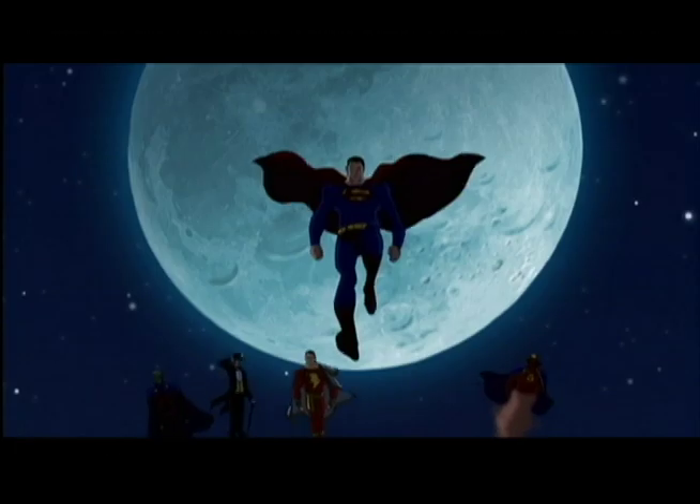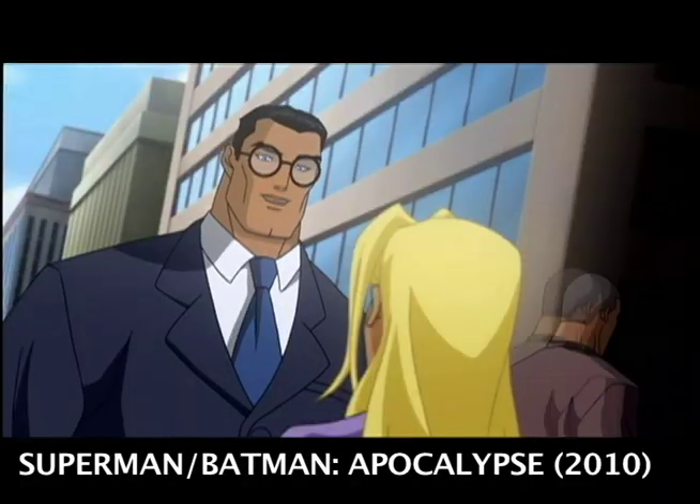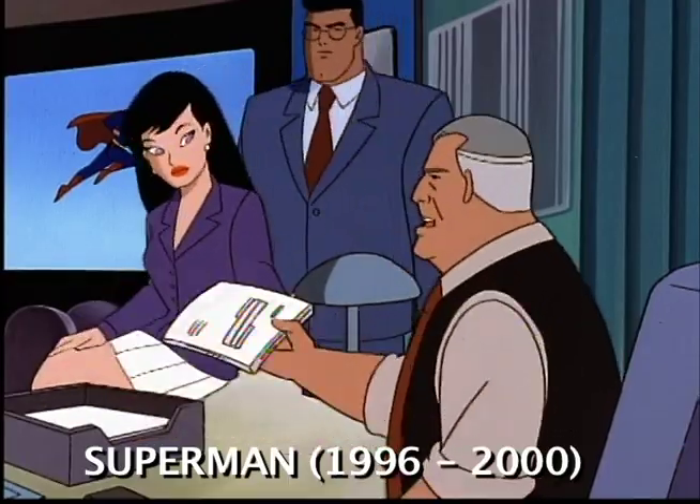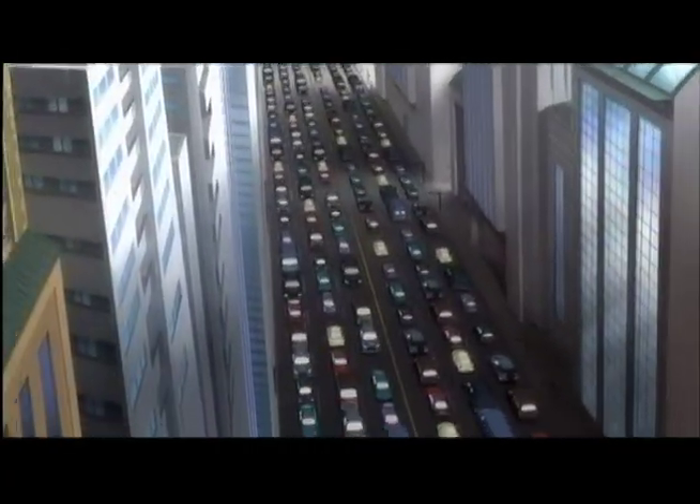Hello subscribers! Any fan of the character of Superman knows his alter ego as Clark Kent, who works for the fictional newspaper The Daily Planet, which is located in the fictional city of Metropolis.